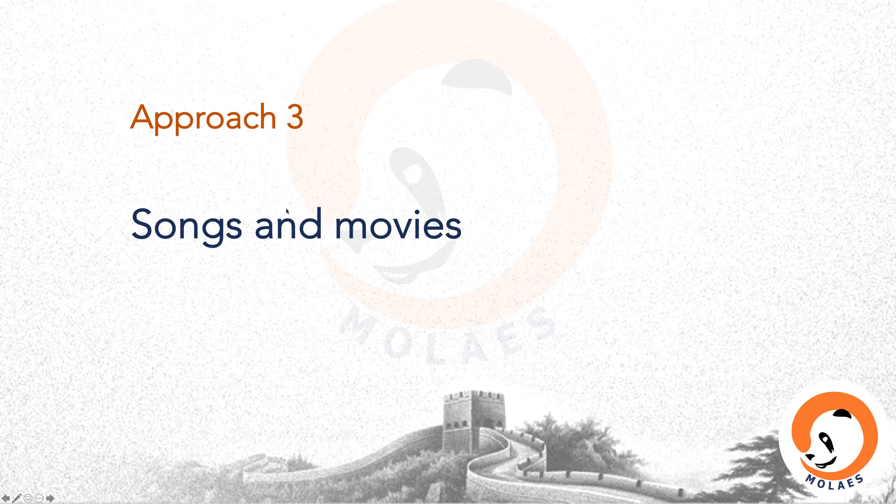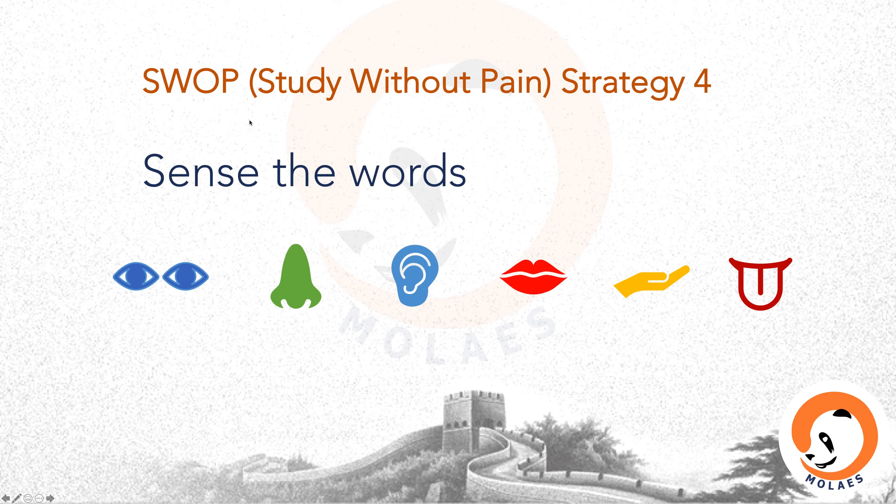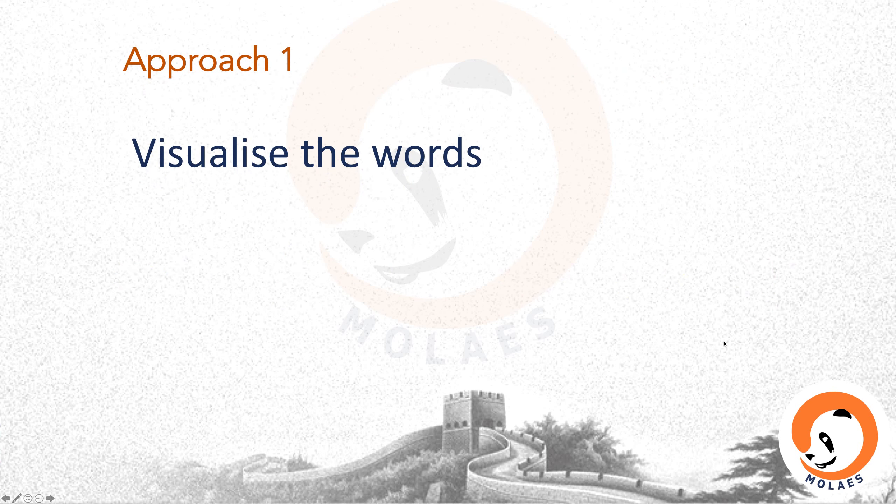Approach three for visual and auditory aids: songs and movies. There are plenty online — you can easily find what you want. SWAP strategy four: sense the words by looking at it, smelling it, listening to it, saying it, touching it, and tasting it, especially words associated with exotic lifestyles.